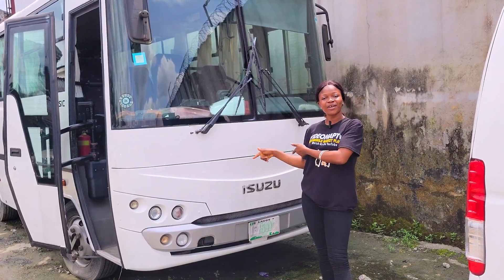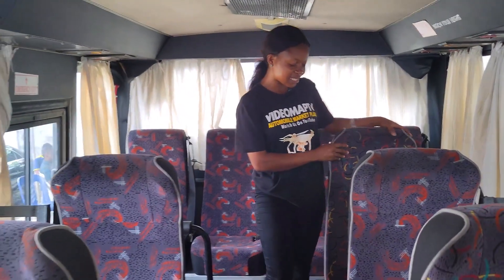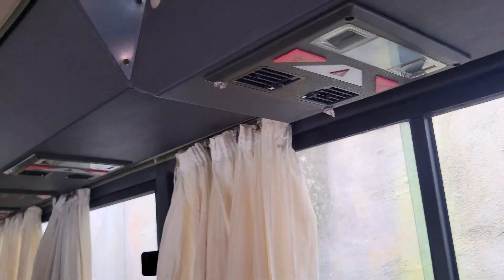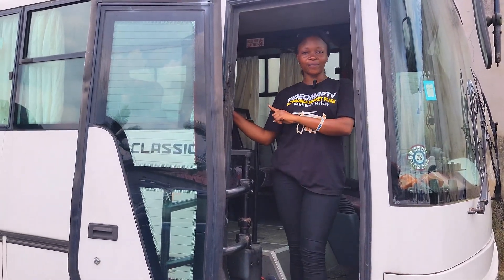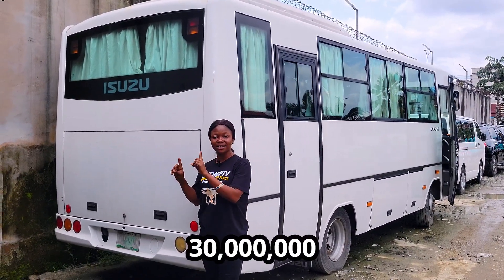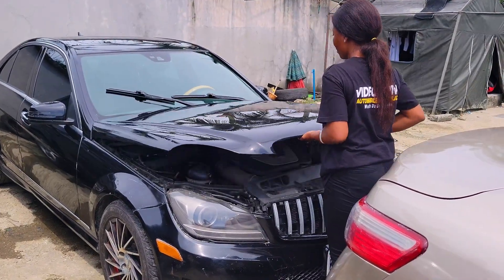This is a Nigerian used Isuzu Turquoise bus 2012 model. Take a look at the interior: the seat is made of fabric material, AC vents are everywhere and working perfectly well. It is a 24-seater bus. You can see the driver's seat and it has manual transmission. Nigerian used Isuzu Turquoise 2012 model — the price is 30 million, slightly negotiable.